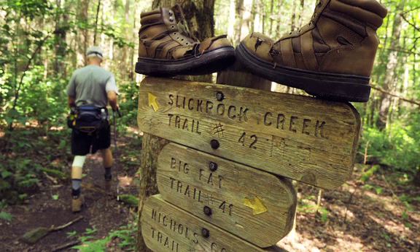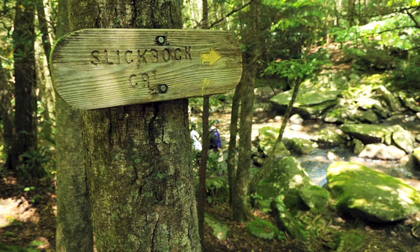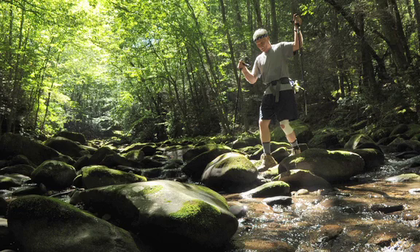The trail is well worn with signs guiding hikers along to the falls. Hikers should use caution when attempting the three crossings of Slick Rock Creek along the trail before reaching Wildcat Falls.